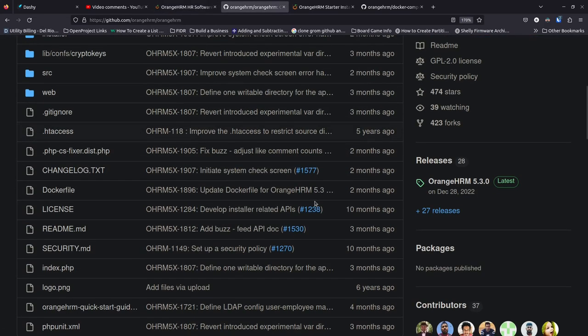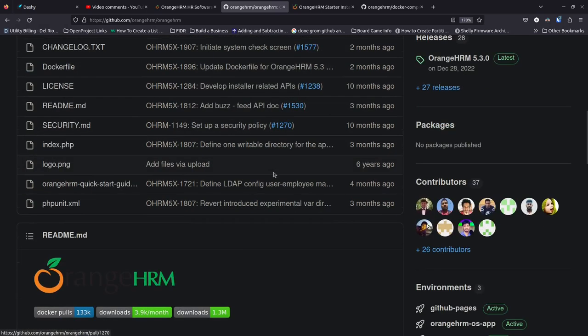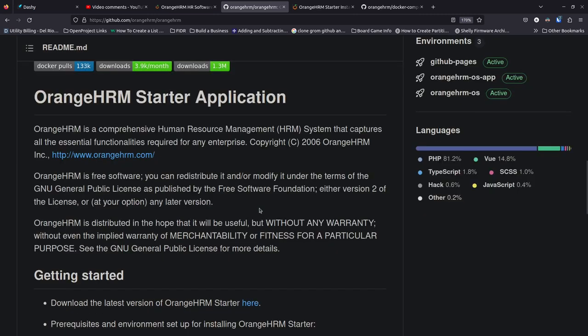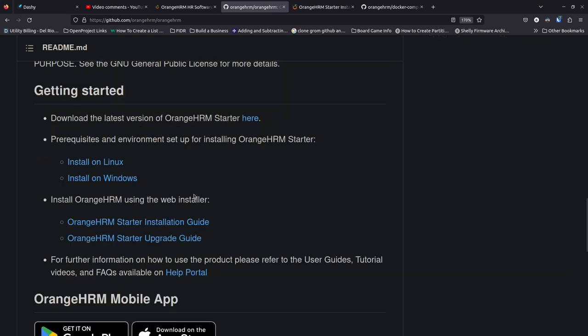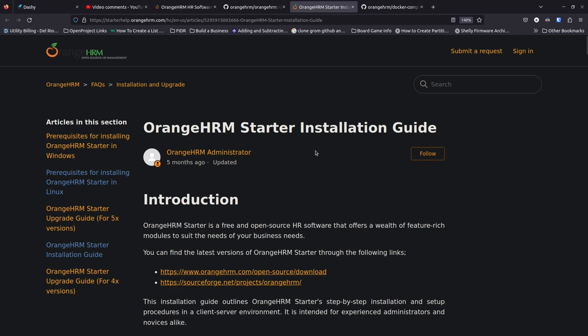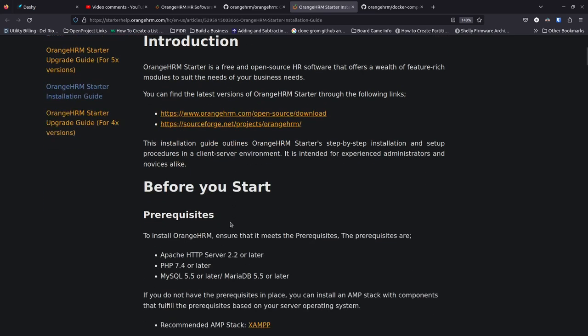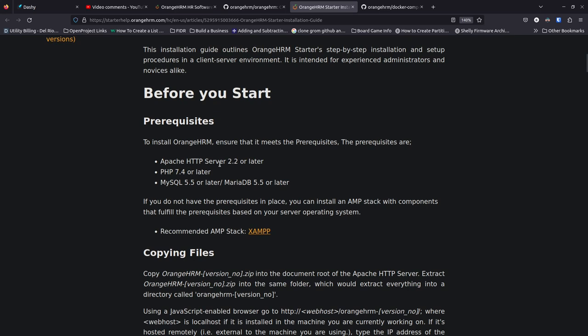Over on the GitHub page you can see that the last update was two months ago, which is pretty recent. There are some fairly recent updates overall, which means this project is probably being kept up to date pretty well. They've got a starter application and give you different ways to install. You can install it on Linux — it's a very manual process — or on Windows. They also have an HRM starter installation guide and an updates guide.